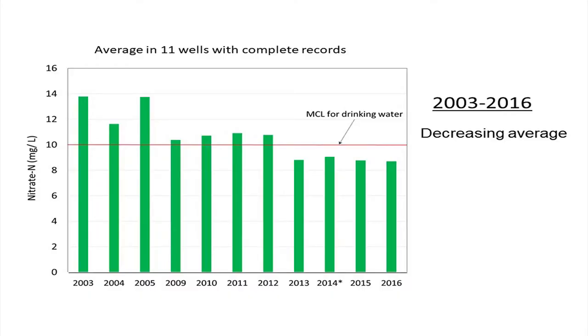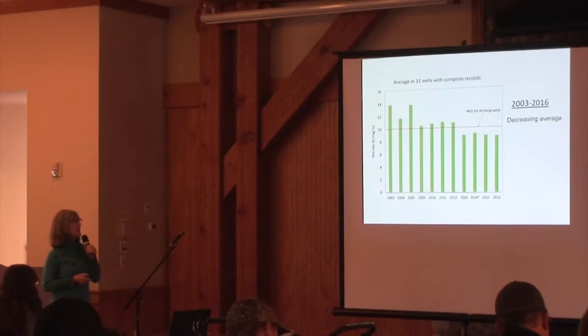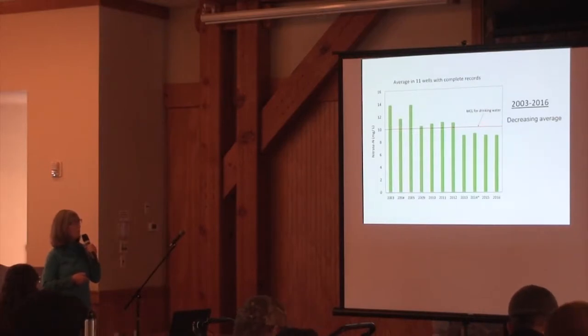Of those 25 wells sampled annually, only 11 had a complete record with a sample every year. Of those 11 wells, you can see a decrease in nitrate. The red line is the drinking water standard at 10 milligrams per liter. There's a statistically decreasing trend — almost 14 milligrams per liter at the beginning, down below 9 in the last couple of years.